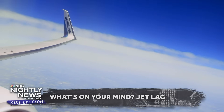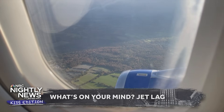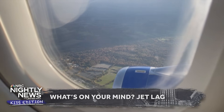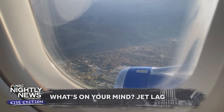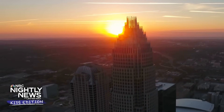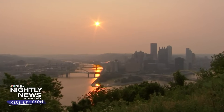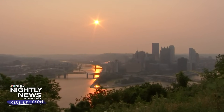Jet lag essentially occurs if you cross two or more time zones. So if you go from Denver to New York, you're crossing two time zones and you can get jet lag. What that means is your body isn't where it's used to being. Our bodies have these things called circadian rhythms — basically the internal clock we have, which matches the clock in the area you live. So when the sun comes up, you wake up. When the sun goes down, you go to sleep. You get hungry at certain times. You get more tired towards the evening and more awake towards the morning. That's your circadian rhythm.